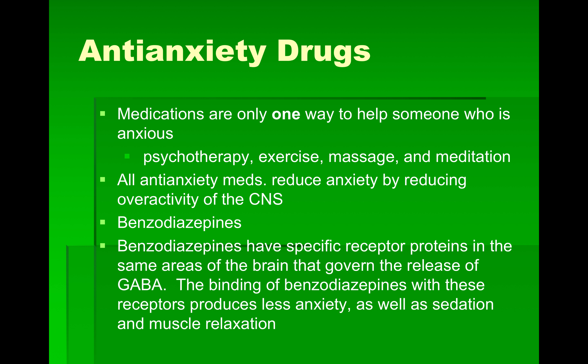Now we're going to move on to anti-anxiety medications. I believe medications are only one way to help someone who is anxious. Holistic approaches — psychotherapy, exercise, massage, meditation — might be better than putting chemicals in our body. We really have to offer alternatives, and if you're in a situation where you're giving patients continual anxiety medications, you really need to examine that.